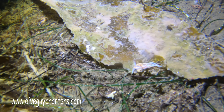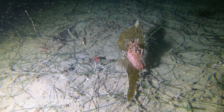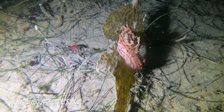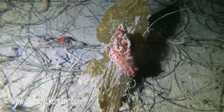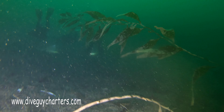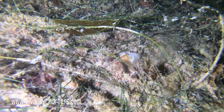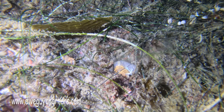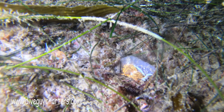There are a ton of nudies. I kind of filmed a lot of nudies in this video, and a bunch of sea hares — little guys, not those big jumbo ones that we normally see. I need to get a better lens so I can take close-ups of nudies on my GoPro.